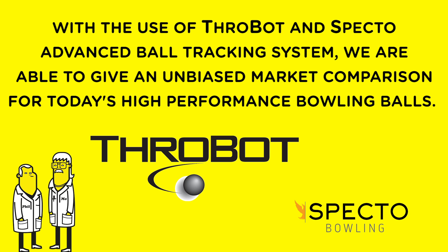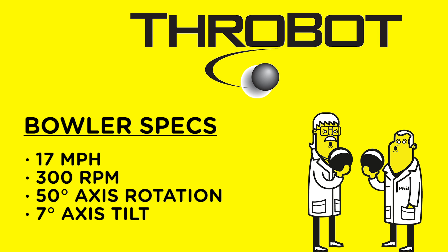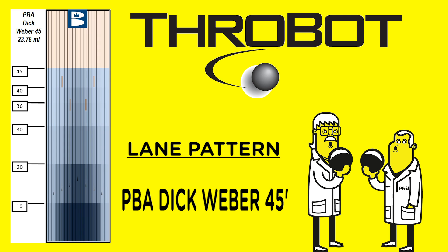With the use of ThrowBot and Specto Advanced Ball Tracking Systems, we are able to give an unbiased market comparison for today's high-performance bowling balls. We programmed ThrowBot to release each ball at 17 miles per hour with a rev rate of 300 RPMs, an axis of rotation of 50 degrees, and a 7-degree axis tilt. We selected a very popular sport pattern, the PBA Dick Weber 45, a pattern heavy enough to test the claims made for each of these high-performance balls.